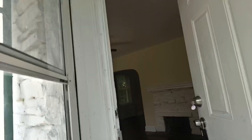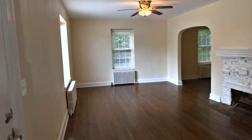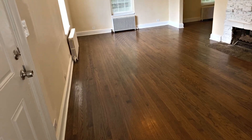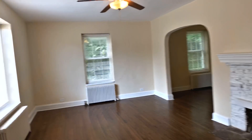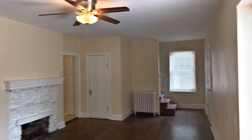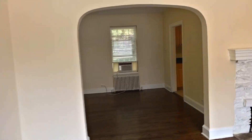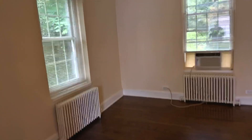Up a couple steps into the foyer. Living room — we've got newly-refinished hardwood flooring. We've got a wood-burning fireplace. We do have vinyl replacement windows. Arched doorway here leads into the formal dining room — again, hardwood flooring in here.